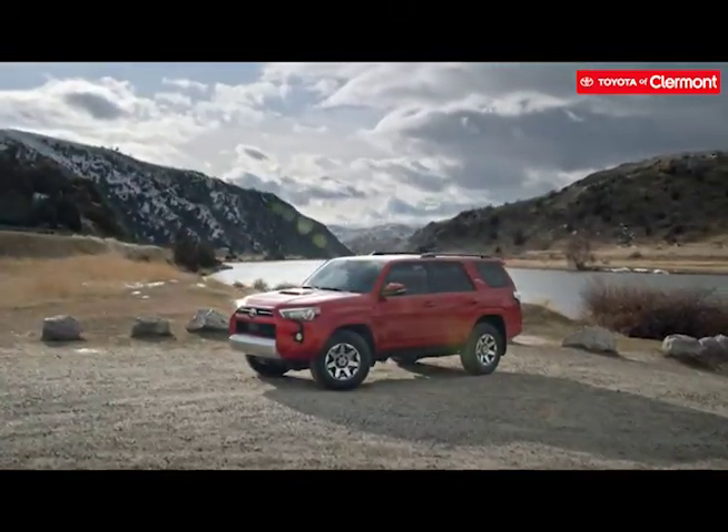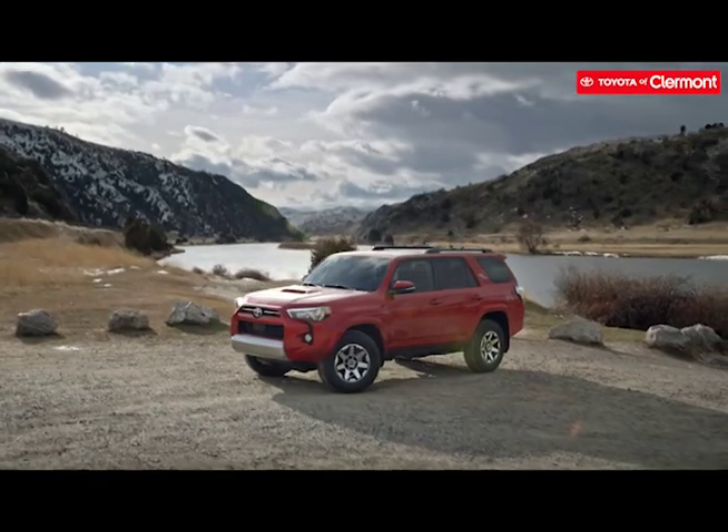A legendary body-on-frame SUV that has withstood the test of time, the 4Runner is an excellent choice when it comes to off-roading.